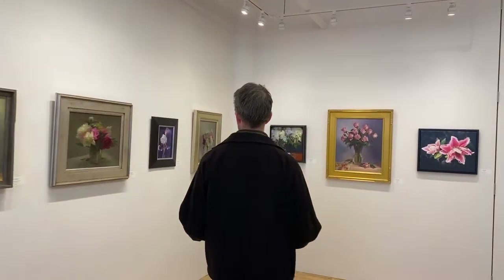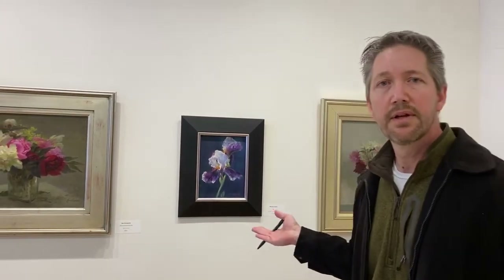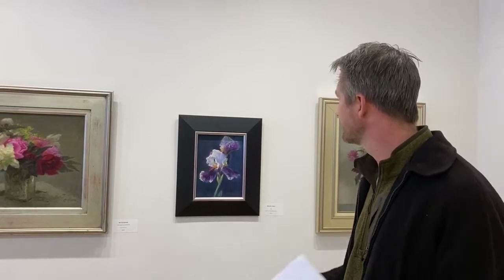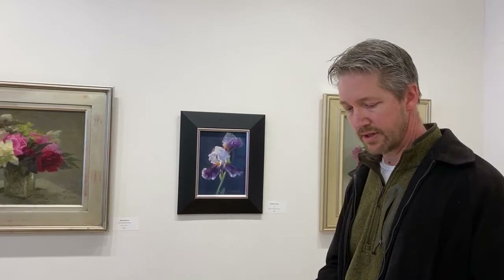The last honorable mention is Marianne Cleary, 'Iris.' This one is just a sweet little drawing. I kept coming back to it over and over again — it captures that idea of sunlight coming through the flowers, and I thought it added a real poetry to it. So honorable mention there.